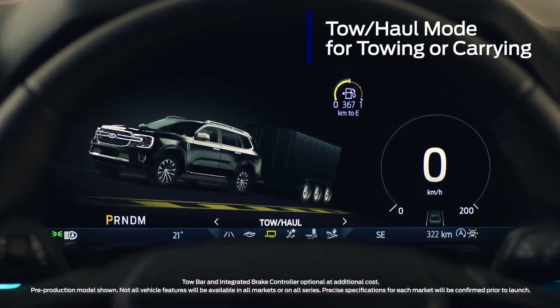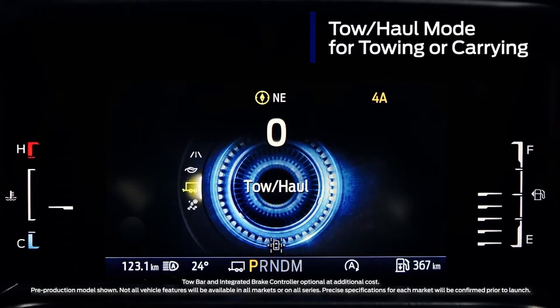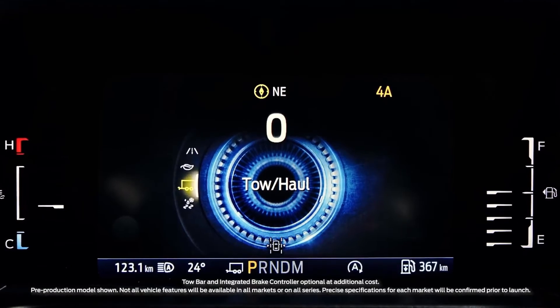Next-gen Everest comes with a specific tow-haul mode which holds gears longer when climbing. It also comes with an optional, integrated trailer brake controller.